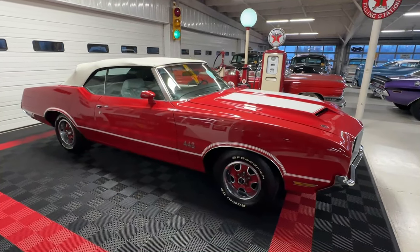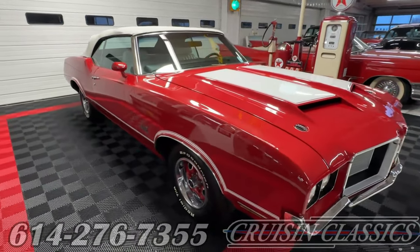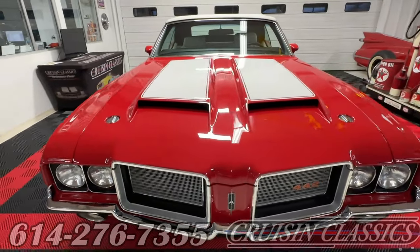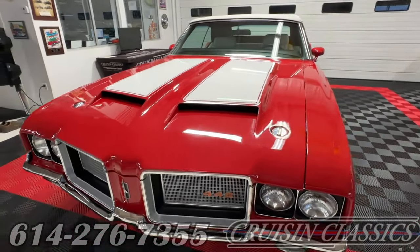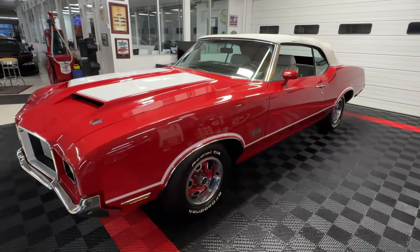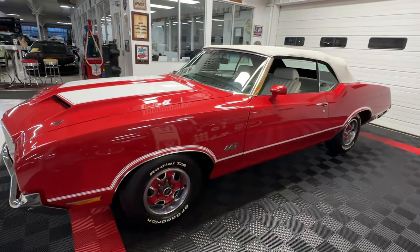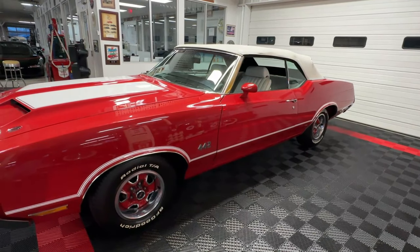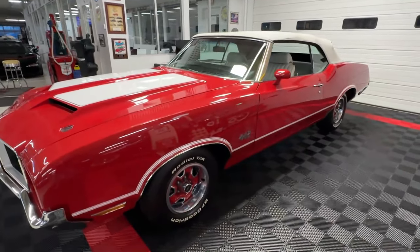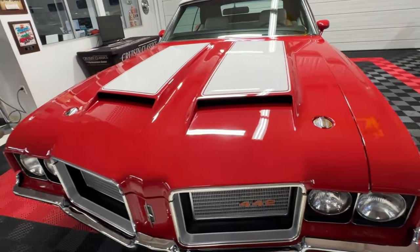Good day all, welcome back to Cruising Classics YouTube channel. Today we have for you a 1972 Oldsmobile Cutlass Supreme 442 convertible. It is absolutely gorgeous — you don't see too many of these. There were less than a thousand of these 1972 442 convertibles made, and we've got one of the best examples sitting here in front of us today, dressed in matador red.